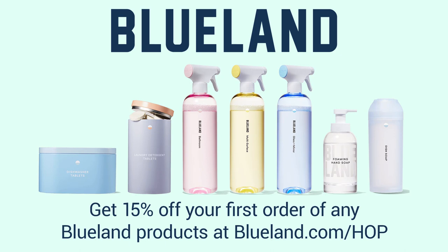This episode of Hands-On Photography is brought to you by Blueland. Blueland is on a mission to eliminate single-use plastics by reinventing home essentials that are good for you and the planet. Right now you can get 15% off your first order when you go to blueland.com/hop.